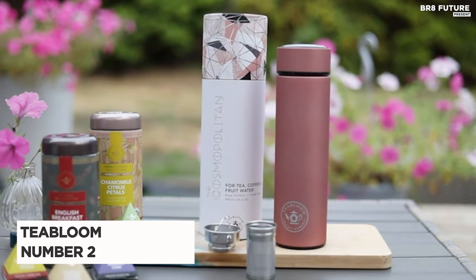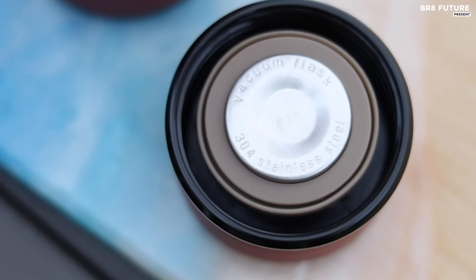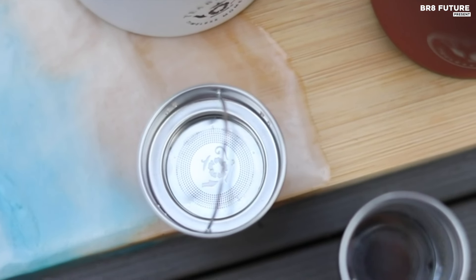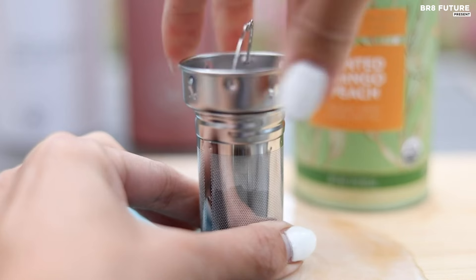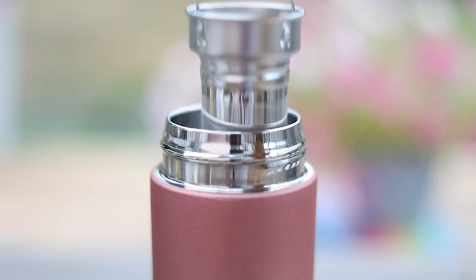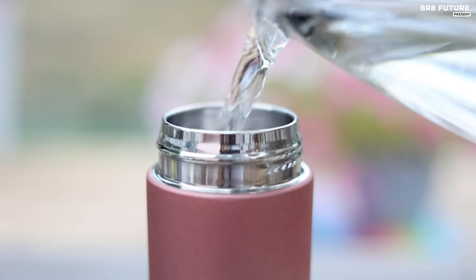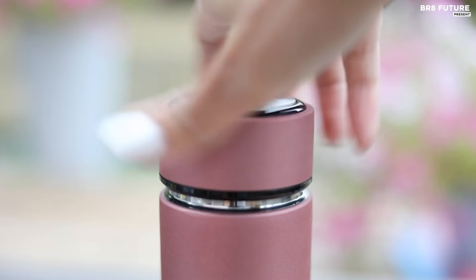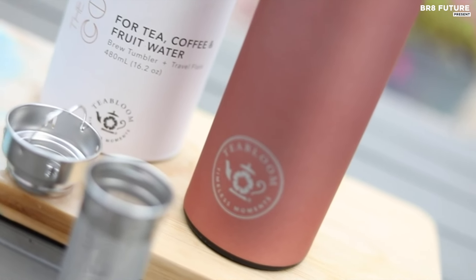Introducing the Tea Bloom Thermos Cosmopolitan, acclaimed as the number two best coffee thermos and featured in Oprah's magazine. This versatile, eco-conscious flask serves as your go-to companion for various beverages — from tea to cold brew coffee, fruit-infused water, and more. Its innovative stainless steel two-way filter ensures a refined brew whether steeping hot tea or brewing cold coffee. With a 16-ounce capacity, its premium stainless steel interior and brushed metallic exterior resist stains, odors, and corrosion, and its slimline design fits effortlessly into car cup holders.